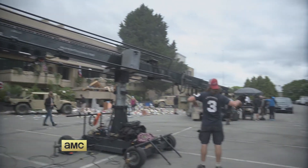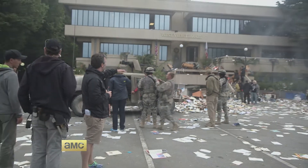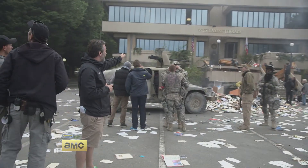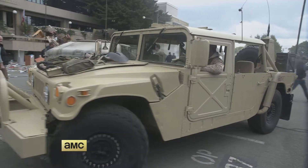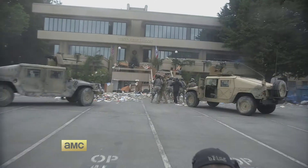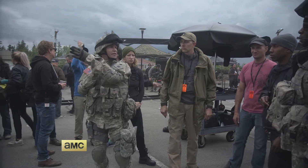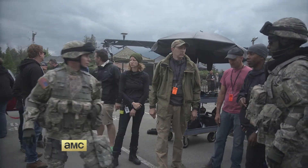We have a three-camera setup here. One's going to be on the crane. We've got two locked-off cameras for the explosion. The first action's going to be zombies falling out of the window. Second action's going to be for the soldiers coming out. We have six or seven Humvees. We have trained military personnel here to help our actors. Lots of guns, lots of gear.